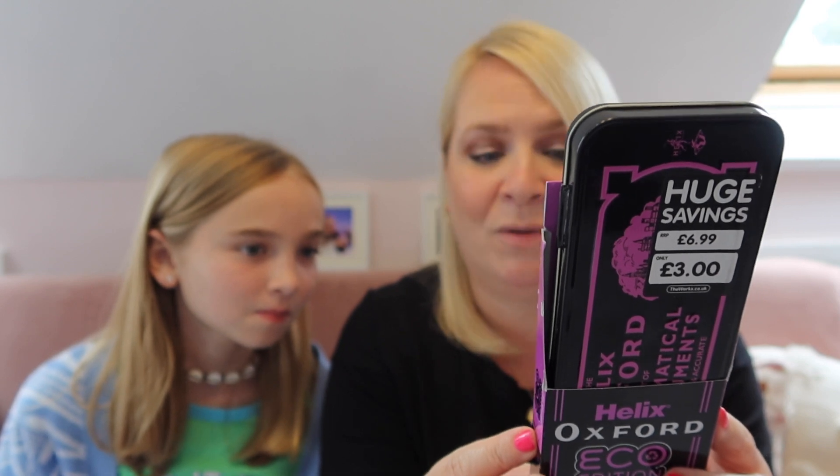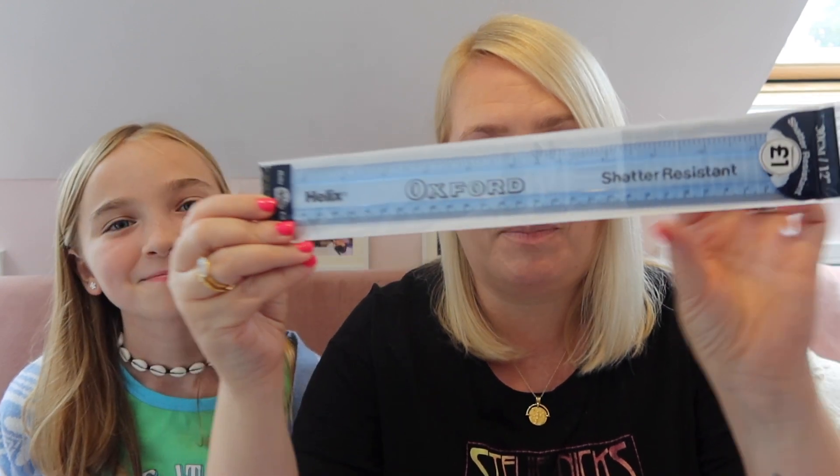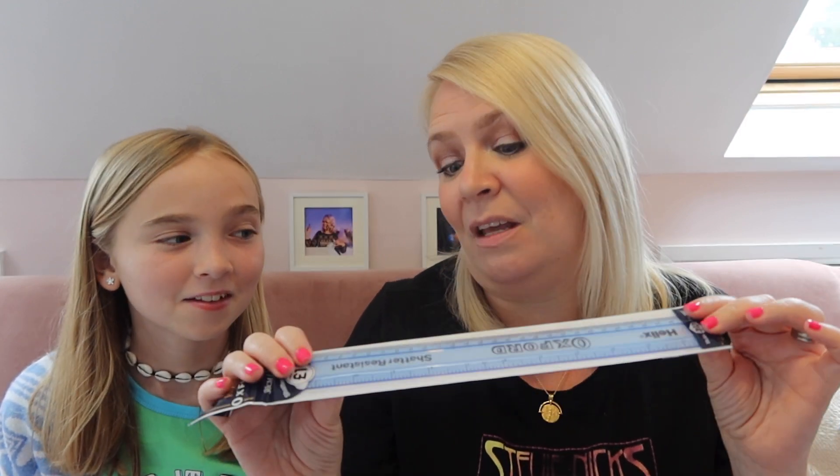We also popped to The Works - they have some brilliant back-to-school stuff. We did a bit of shopping around - we saw this set elsewhere for about seven pounds, but at The Works it was only three pounds and they have lots of nice colours. Erin's gone for purple. This is an eco edition maths set - it's got a compass, pencil, ruler, set squares, protractor, eraser, pencil sharpener, and a letter essential. It's 96% recyclable - really good value! They also had turquoise and one with different coloured triangles.